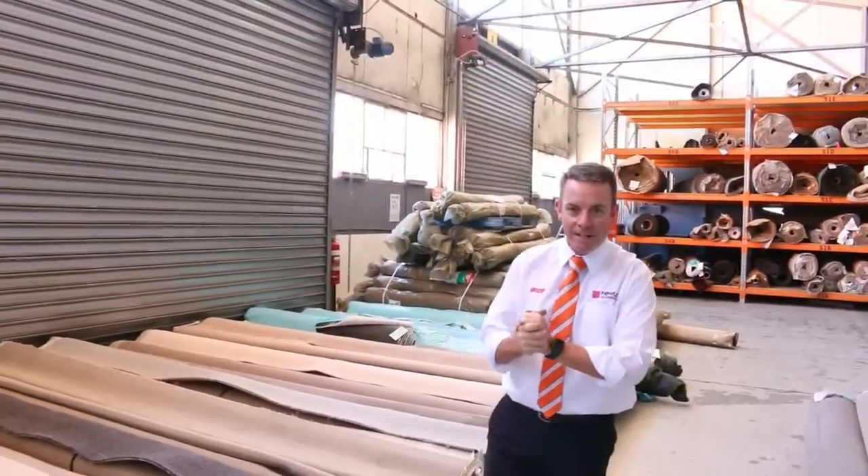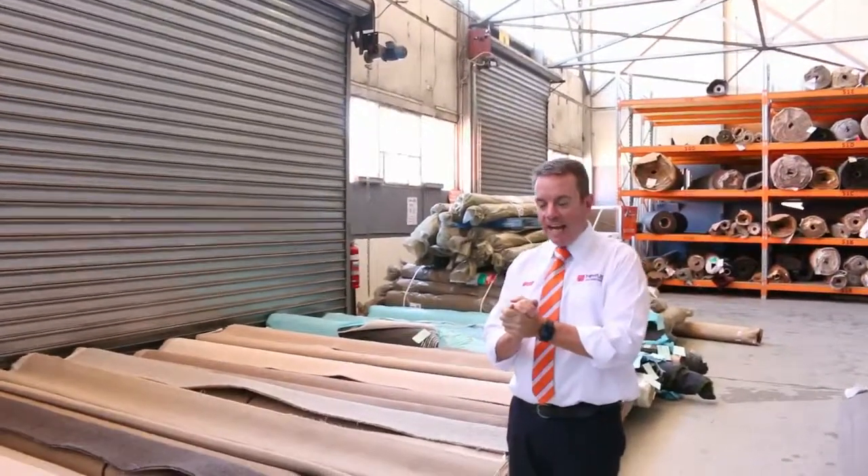G'day, I'm John from Fowles Auction and Sales. I'm here to preview tomorrow's carpet auction. It's Wednesday the 29th of March at 10am.